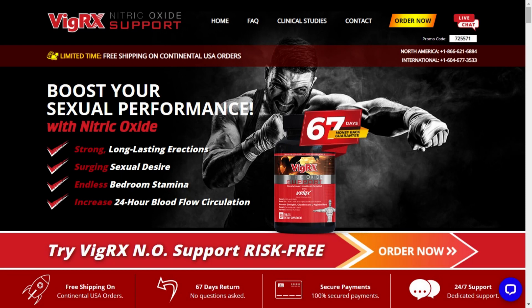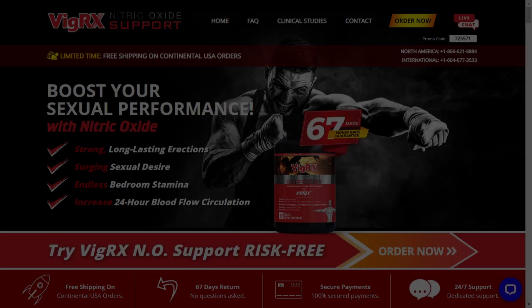I wanted to record this video first to tell you to be careful with the website you're going to buy VigRX Nitric Oxide Support from. Remember, the link to the official website with a special discount and free shipping is down below in the description. If you do buy the product, don't forget to follow the exact treatment and take it seriously. I really hope I could help you with this video — thanks for watching and see you next time.